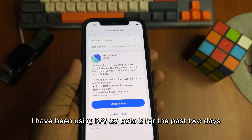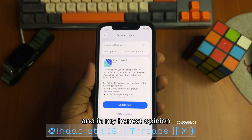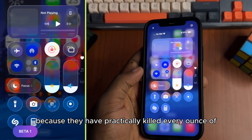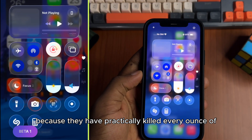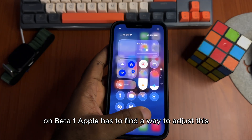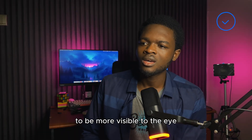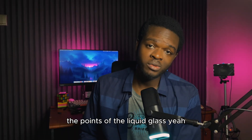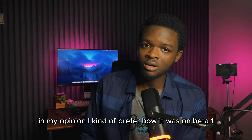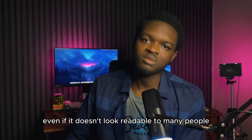I have been using iOS 26 Beta 2 for the past 2 days and in my honest opinion, that blur they added to the control center — they actually overdid it because they have practically killed every ounce of liquid glass there was in the control center on Beta 1. Apple has to find a way to adjust this to be more visible to the eye without actually killing the points of the liquid glass. I kind of prefer how it was on Beta 1; it looks better aesthetically even if it doesn't look readable to many people.